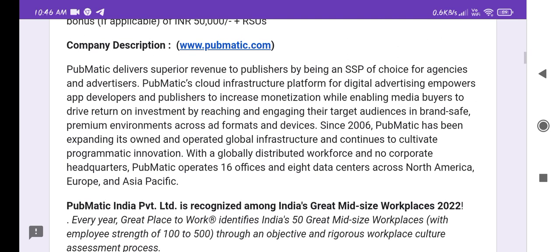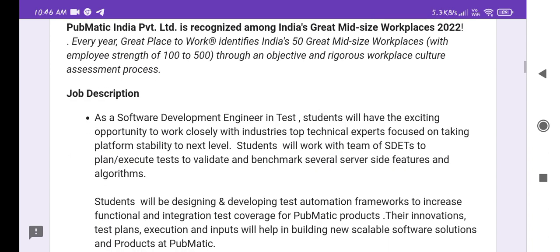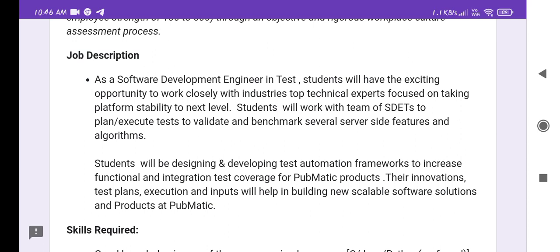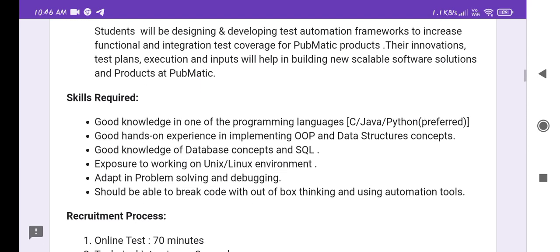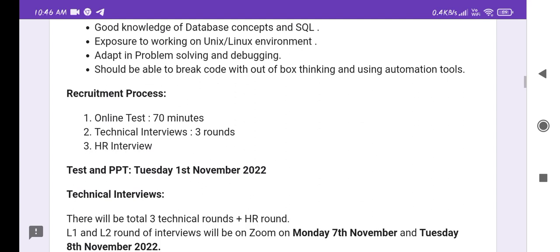You can learn more about the company from pubmatics.com and I will share the link in the description. The job description and skill requirements include good knowledge of at least one programming language — C, Java, or Python — along with OOPs concepts, data structures, database concepts and SQL, familiarity with Unix and Linux environments, and strong problem-solving and debugging skills, including out-of-box thinking and use of automation tools.